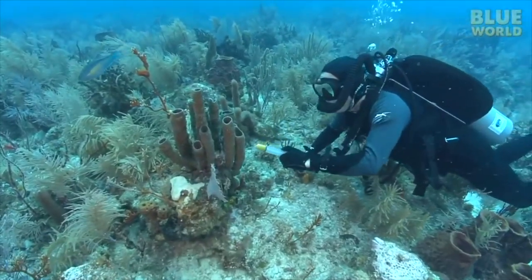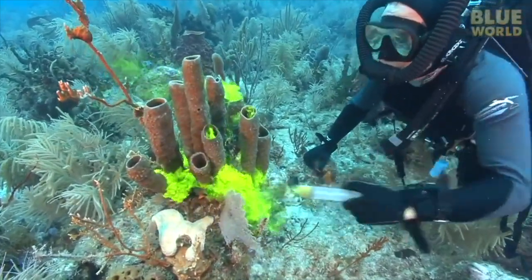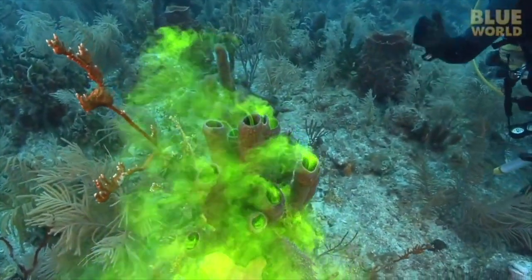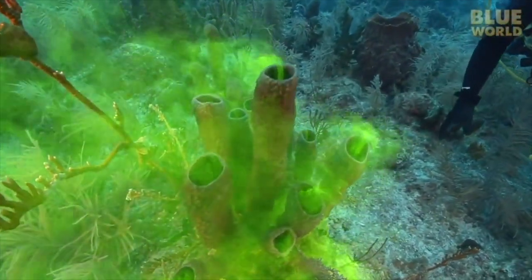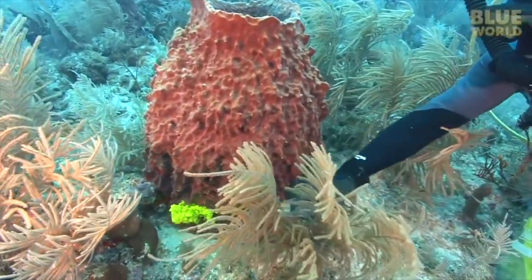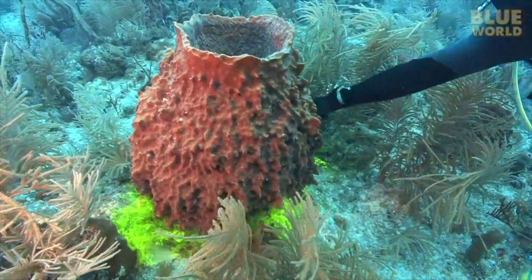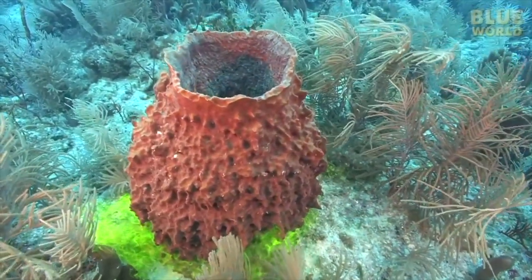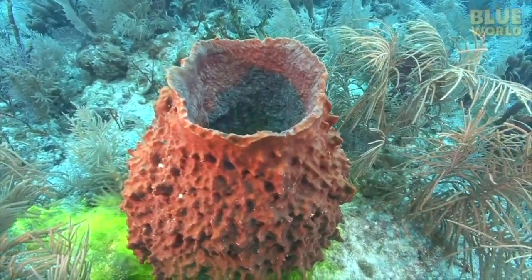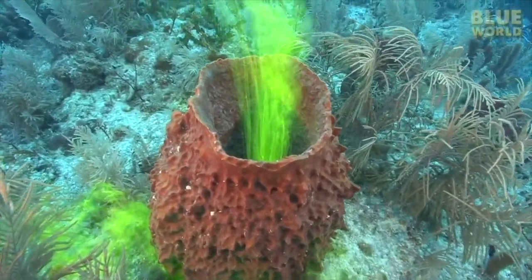Tube sponges are even more spectacular to observe. They pump the dye so furiously that they look like a collection of miniature smokestacks. It takes a few seconds for the dye to work its way through the sponge, but then it pours out like smoke from a chimney. That's pretty good pumping from those tiny little collar cells.